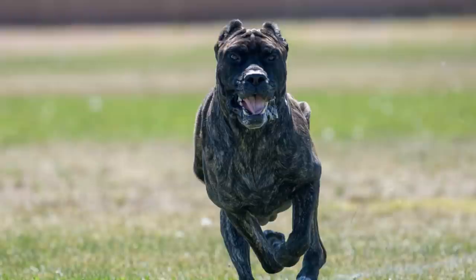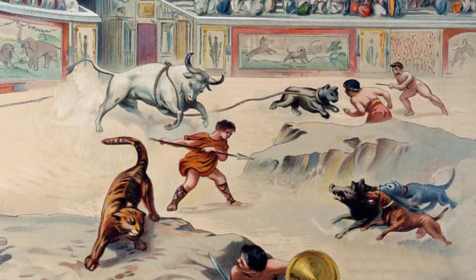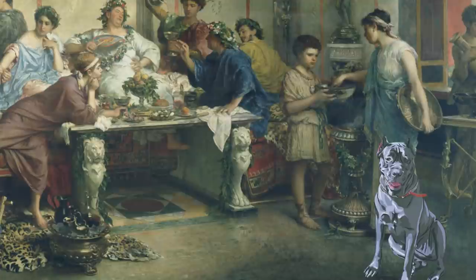The Canis Pugnax was also used in hunting, to chase criminals in forests, they were used in arenas like the Colosseum of Rome in fights against gladiators or other animals, and they were used also to protect the houses of rich people, the patricians. Did you know that the sign 'Beware of Dog' starts in this period, because rich people would put a sign on the fences of their villas with the words 'Cave Canem'?